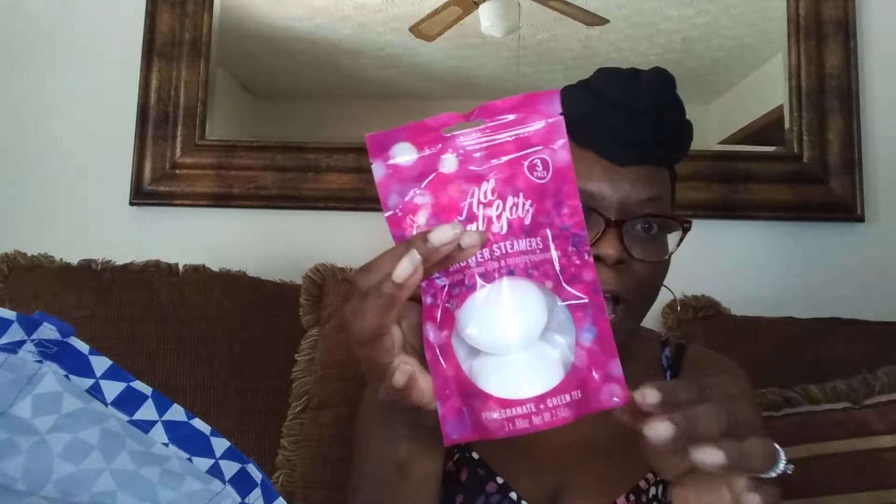Then I have All that Glitz shower steamers. These are like bath bombs but you put them in the shower and they dissolve and give you this scent in the shower. I bought two and I've already tried one — I like that. Then I have the Bolero pink sea salt rose water facial serum. It's supposed to have natural ingredients, that's why I picked this up. I haven't tried it yet but I'm a little skeptical. Hopefully this stuff doesn't break me out because I have very sensitive skin and I've been working hard on my skin.